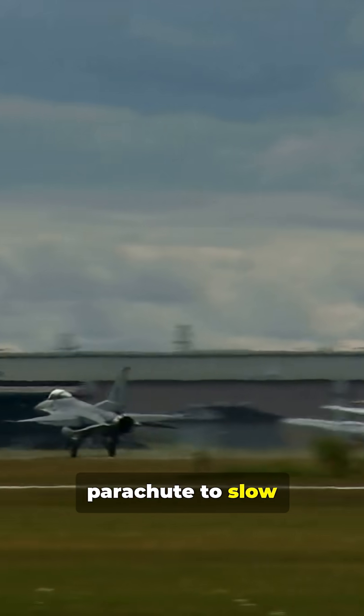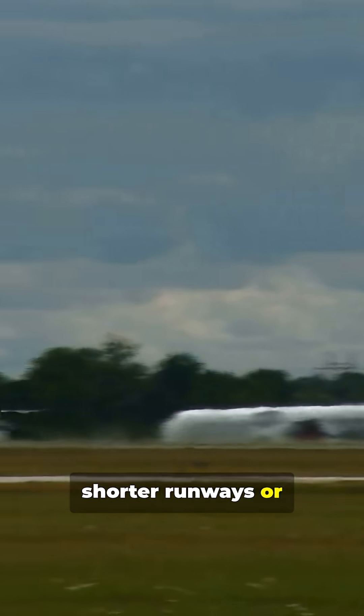Fighter jets often land at even higher speeds. Along with hydraulic brakes and air brakes, they sometimes deploy a drag parachute to slow down quickly on shorter runways or during emergency landings.